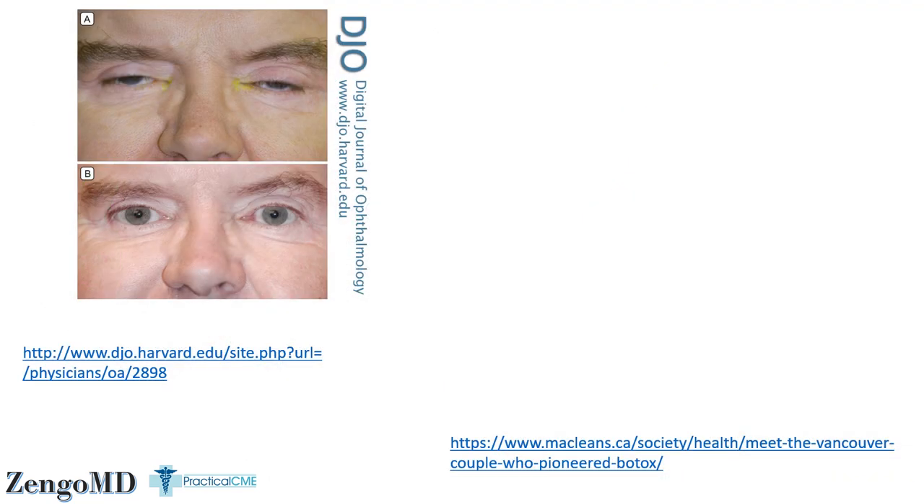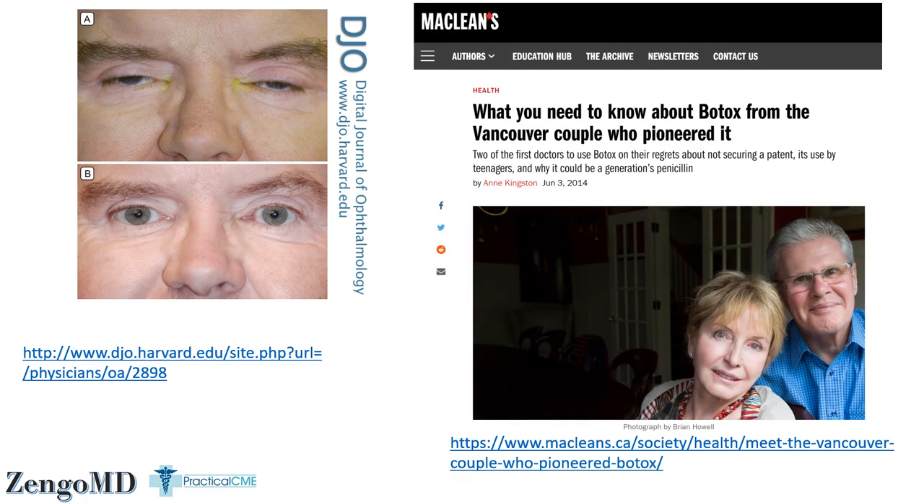Fun fact number three: botulinum toxin, the way it's used today, was actually discovered by accident. Botulinum toxin was originally used for blepharospasm when it was first approved in 1989. This is an excessive contraction of the muscles around the orbit, and botulinum toxin was able to relieve the spasm for a few months. One ophthalmologist — the type of doctor who would use it — noticed that her patients kept complimenting her on the reduction in the wrinkles in their brow area at the same time. Jean Carruthers is the doctor pictured here, who invented and perfected cosmetic botulinum toxin use during the 1990s.